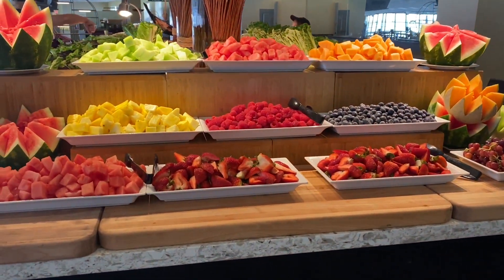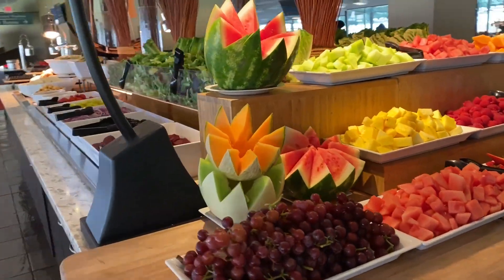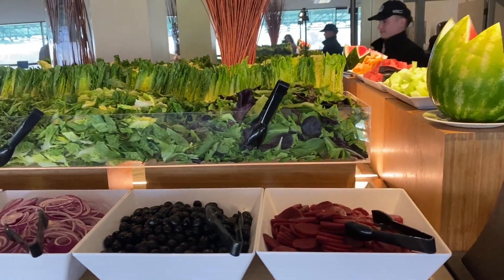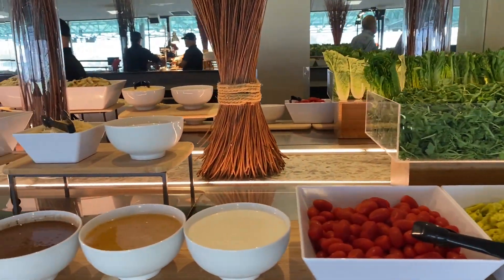Here is the buffet today at Golden Gate Fields. It looks a lot different than it did at Mother's Day, but it's very beautiful. They always do such a beautiful job here of setting up.